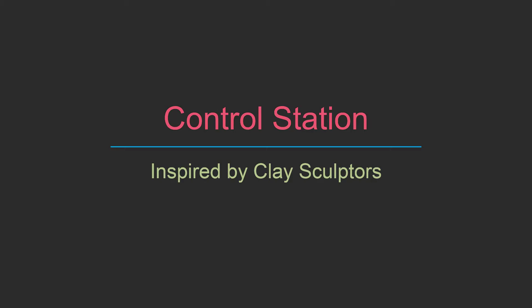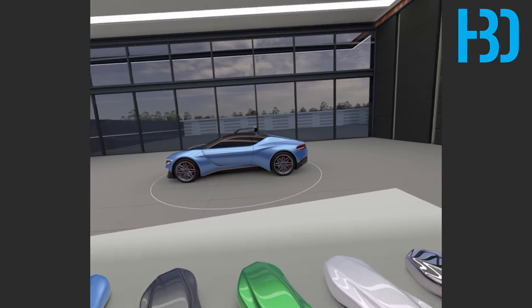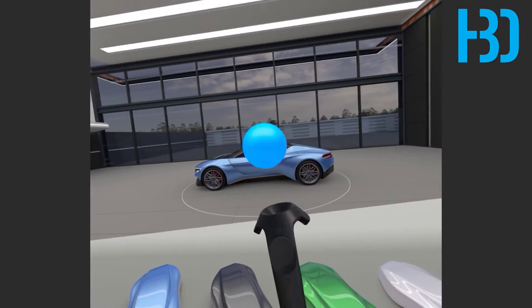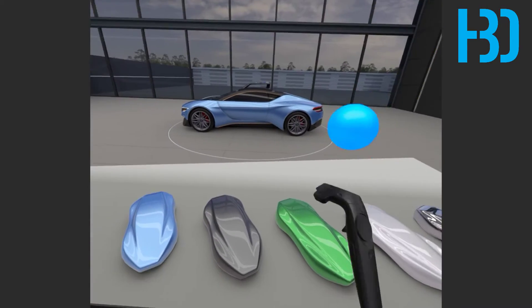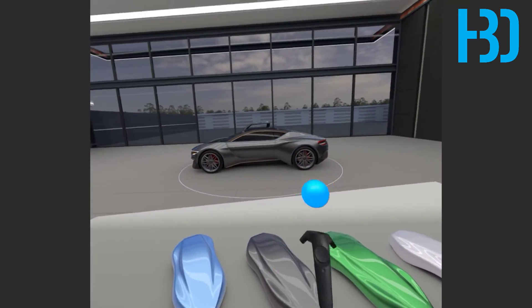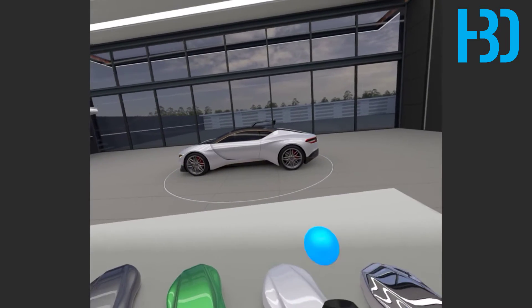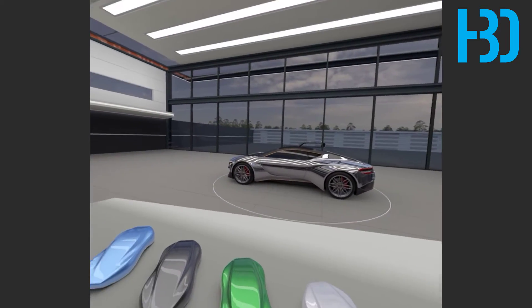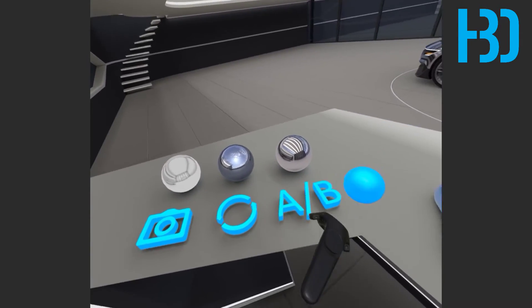My control station was inspired by the clay sculptors I saw work in these environments. You don't need every tool in your hand always. It's good to have a spot where you can move things around or select things, and then go back and focus on the car. When you get into this control station, a ball automatically appears, and whenever you touch anything, it changes the color, activates a tool, or changes an environment.